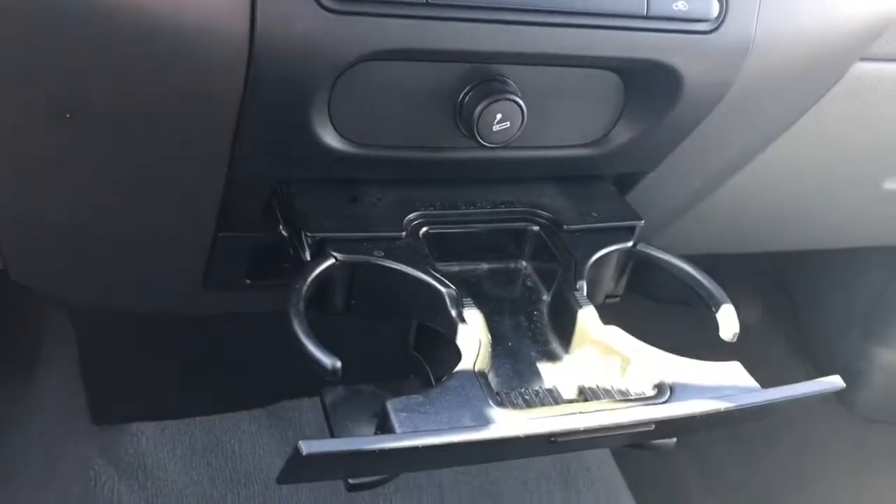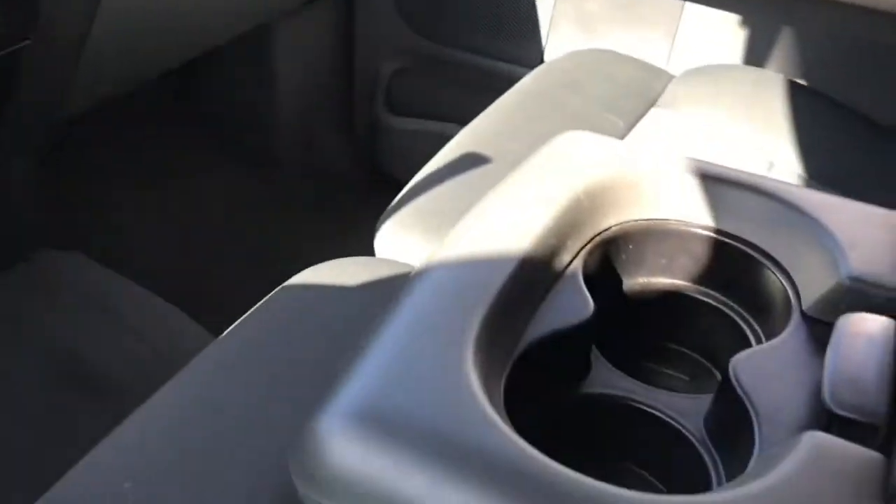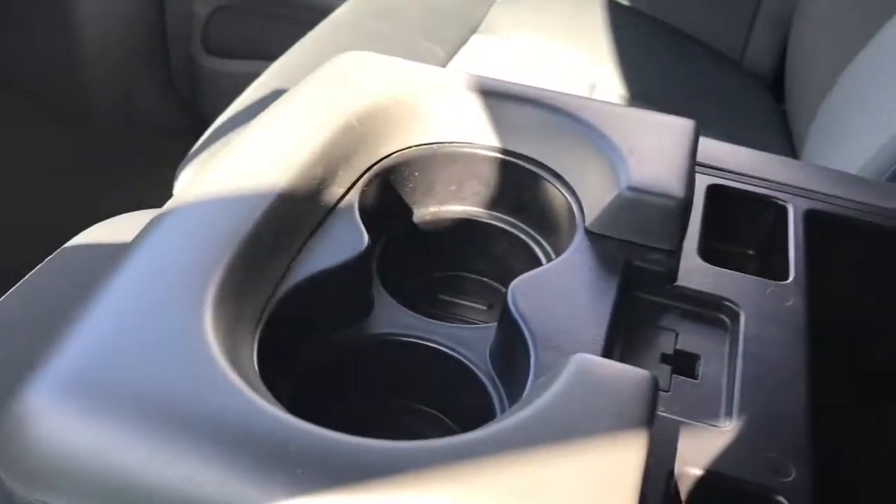You have a cigarette lighter, a couple of cup holders — and that just slides back in if you don't want it. There's also a bin down below. In the center there's an armrest with a couple of cup holders, more storage in the arm, and then you can flip this up for an extra seat.